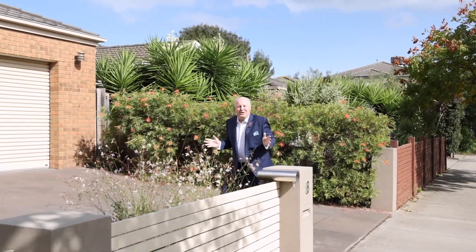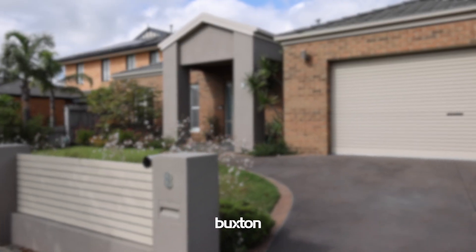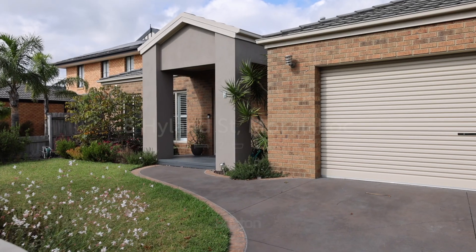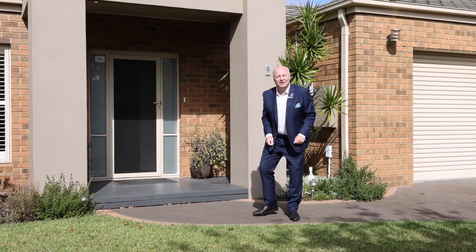I often get excited when I walk into a home and I know this is going to be something special. Today we've got number 8 Highland Street in Mordialik in the prestigious Epsom estate and it has definitely delivered. This is one exceptional home all on one level and it's got something for everybody. Let's go and have a sneak peek.